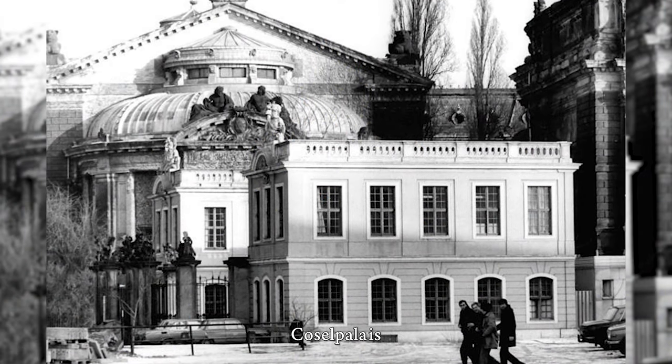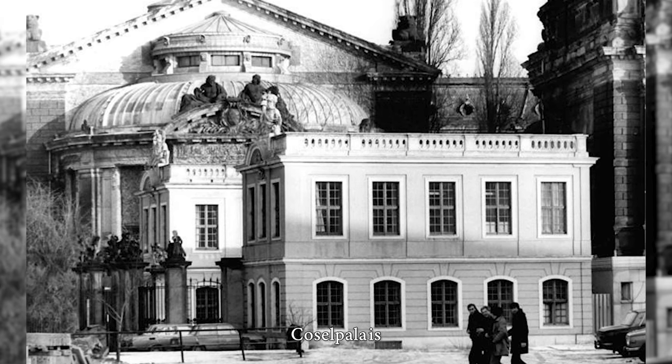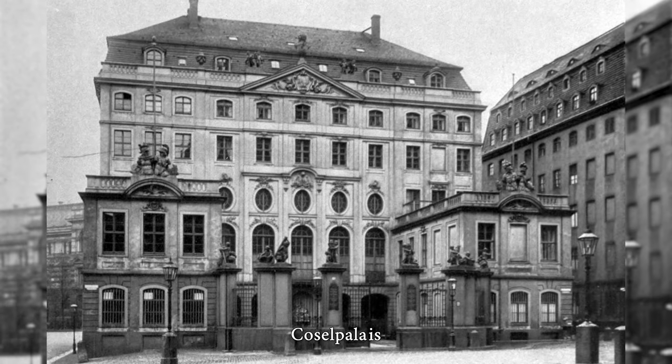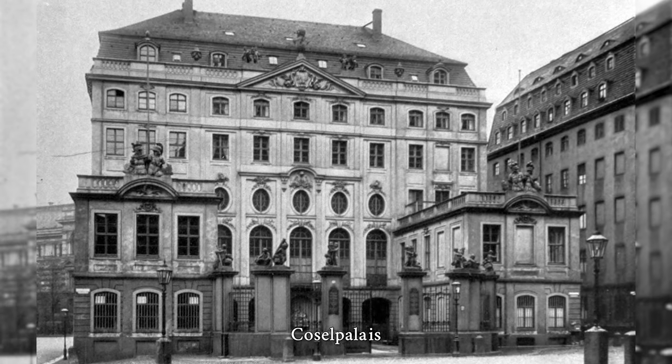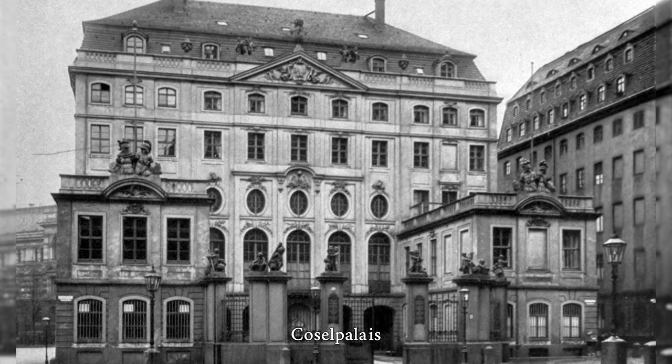The Koselle Palais is a palace in the inner old town of Dresden. The historic palace was one of the late major works of Dresden Baroque. After its destruction in the Second World War, it was gradually rebuilt until 2000 and is now used as an office building and restaurant.